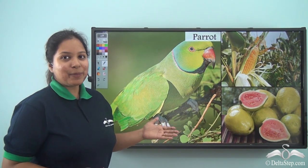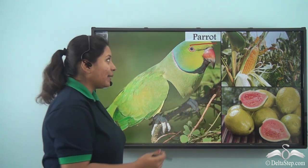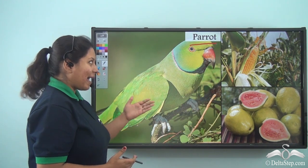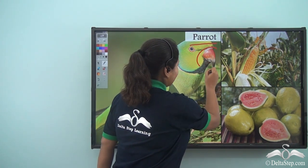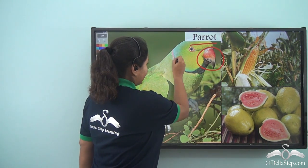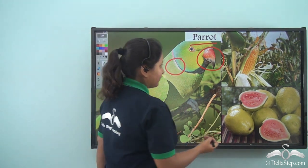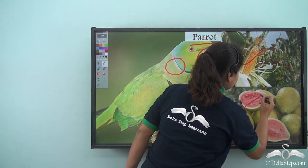So let's meet Snow White's first friend. It was the green bird — the parrot. It came with its squeaking voice and had a beautiful red curved beak. Not only that, it also had a red ring around its neck. Snow White gave it corn and guava to eat.